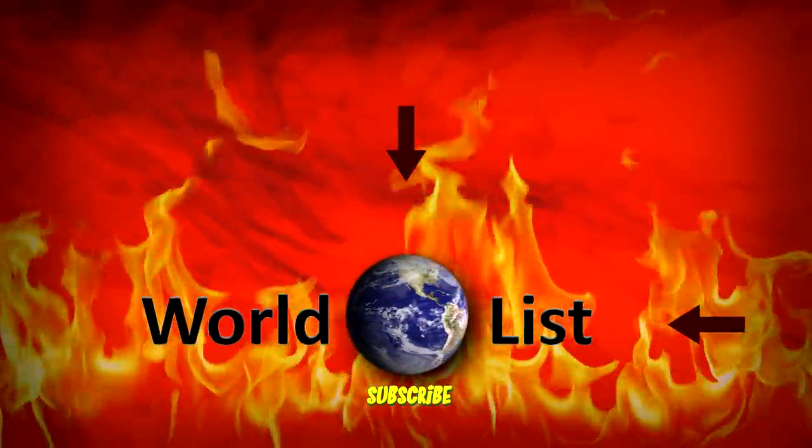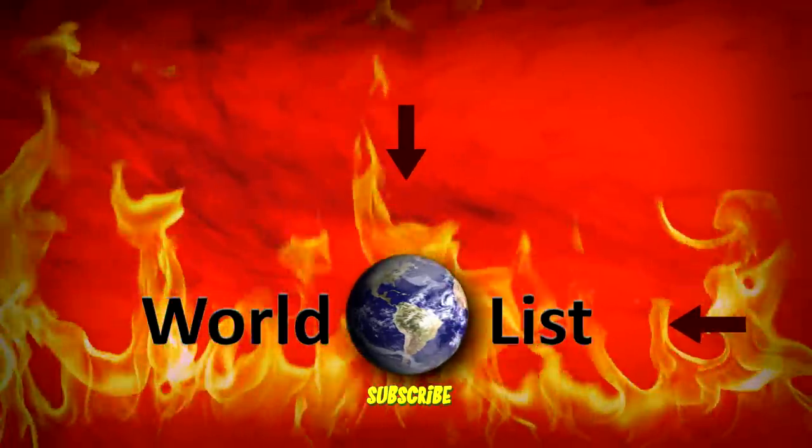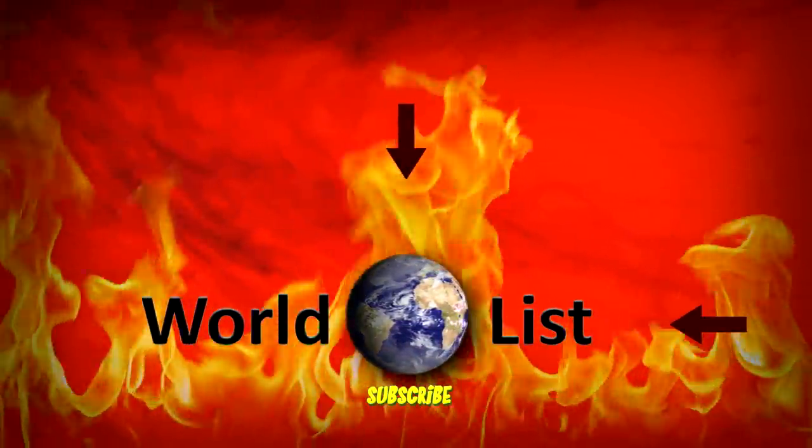Which of these animals did you find the most intriguing? Let me know in the comments and press that subscribe button if you're new here! I'll see you next time!